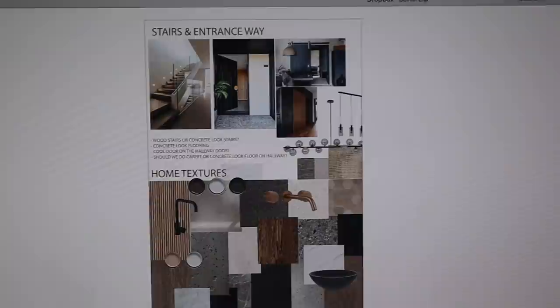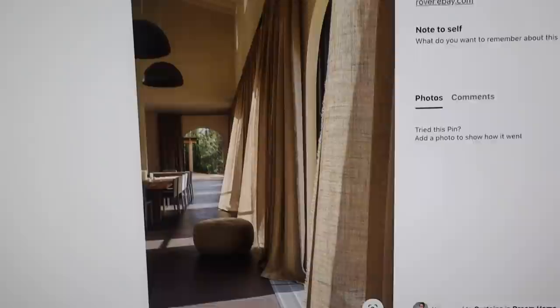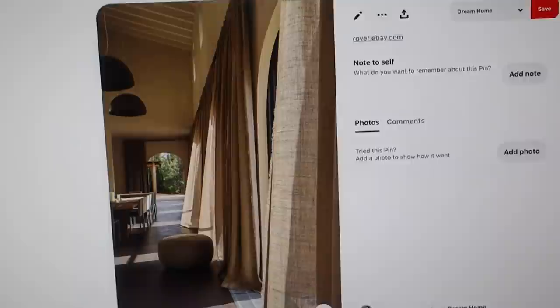I'd love to do dream home curtains. I guess for the living spaces we don't need blackout, but for the bedrooms we do. I just love the textured look with the concrete look floor. We're not getting actual concrete floors because you have to have that engineered in and we didn't realize, so we'll just do concrete tiles or something like that — just the look.